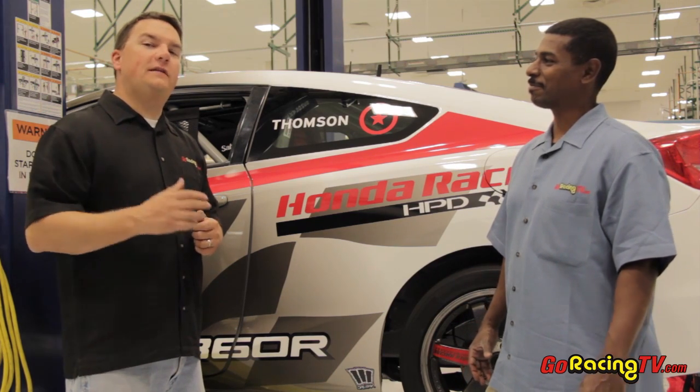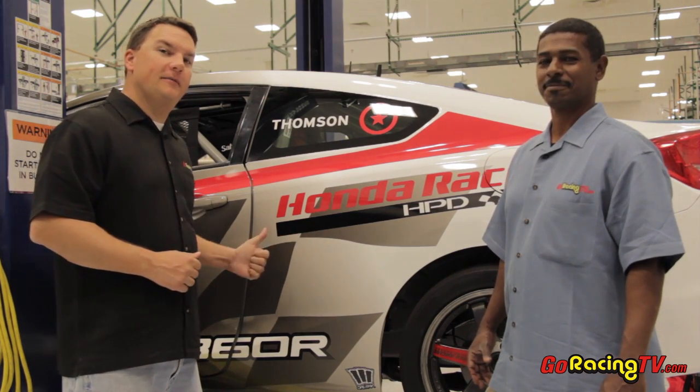We're here in Santa Clarita, California at the Honda Racing HPD facility. We're going to show you what it takes to go pro racing with Honda.